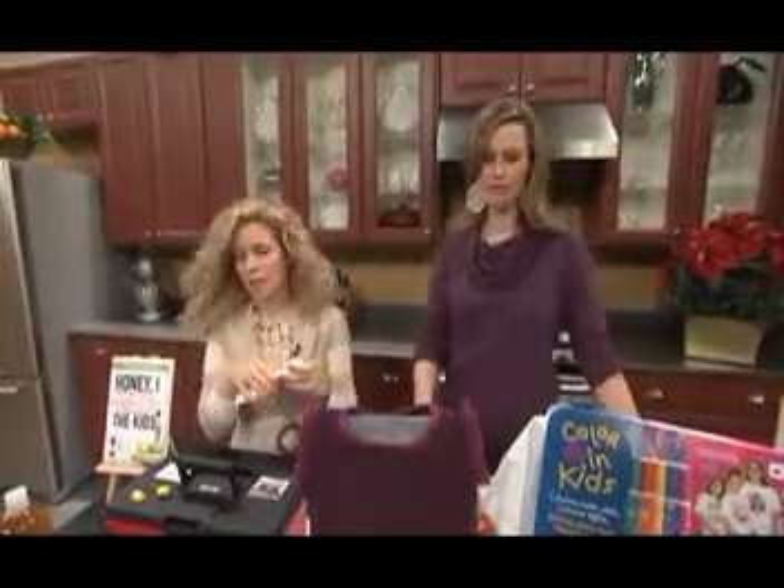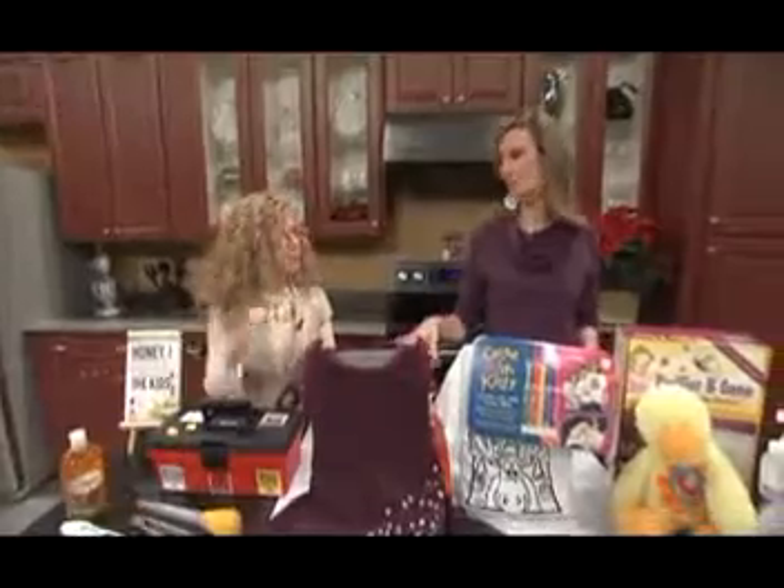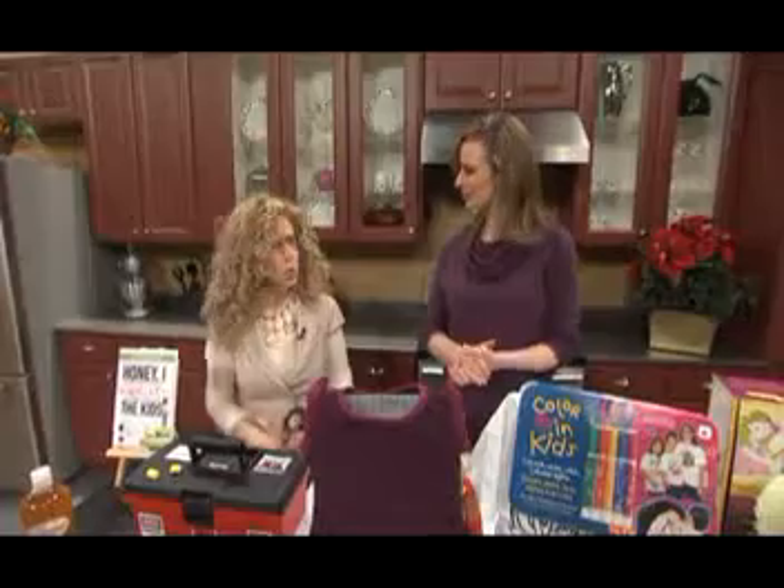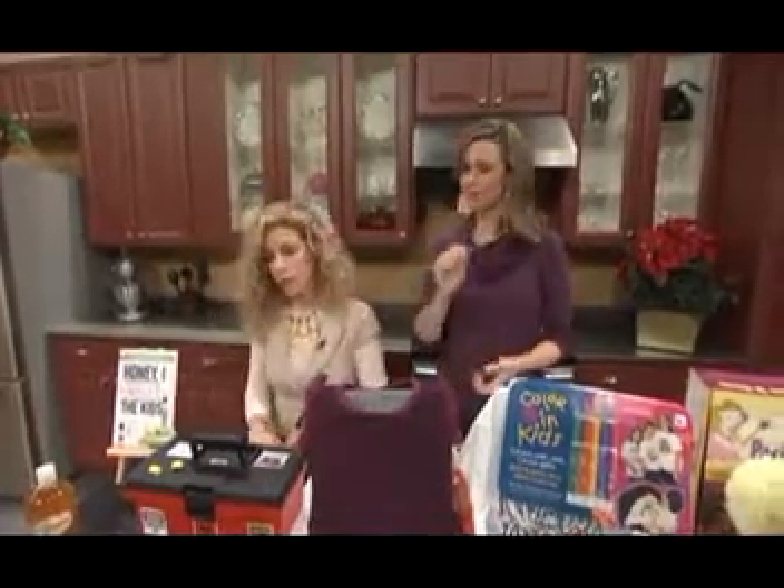ThermoTouch by ThermoFocus — very smart idea. It's amazing how many thermometers we went through, and you don't know until they have a job to do. It's very trustworthy. I've used it a lot of times.